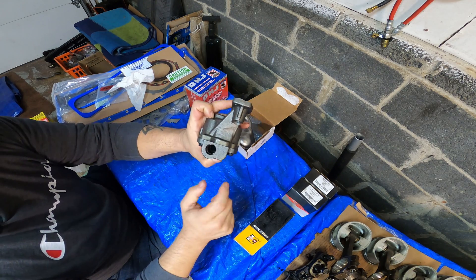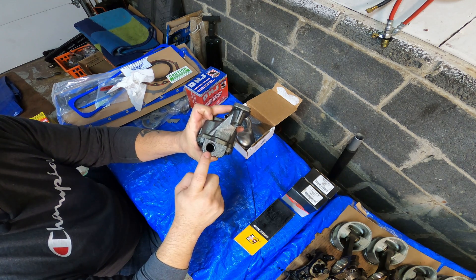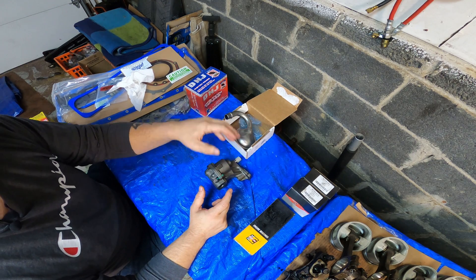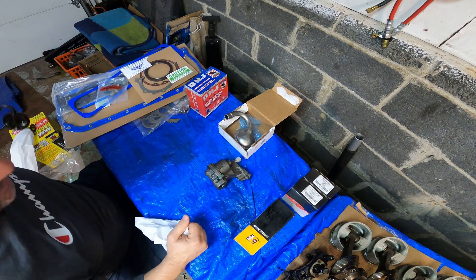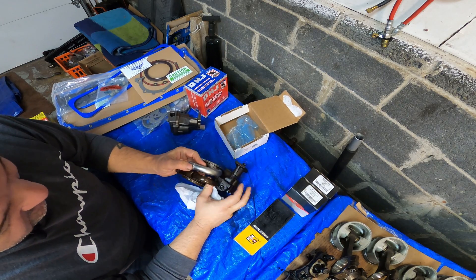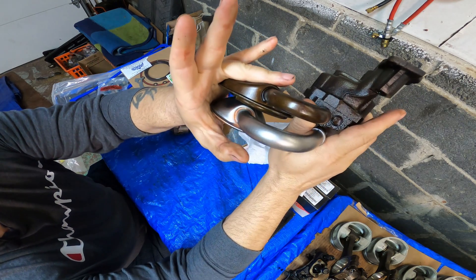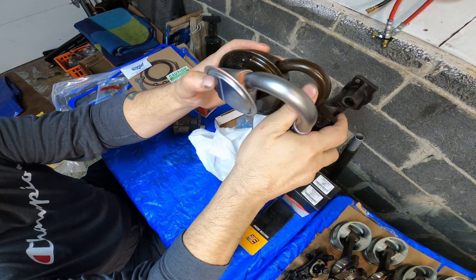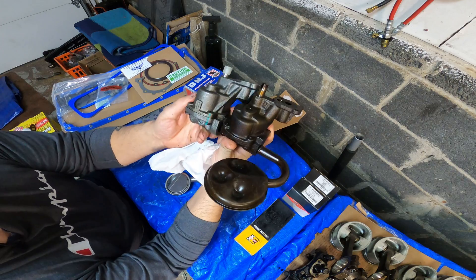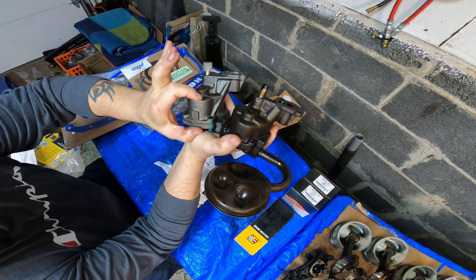I believe the '95 or '96 LT1s came with a standard factory three-quarter inch but a non-high-volume pump. This motor came with the five-eighths inch small one. Let me show you the difference — you can tell right away. Look at the pickup tube difference — much bigger. And look at the difference between the two pumps: the depth of the gears, how much taller the high volume pump is over a standard pump.